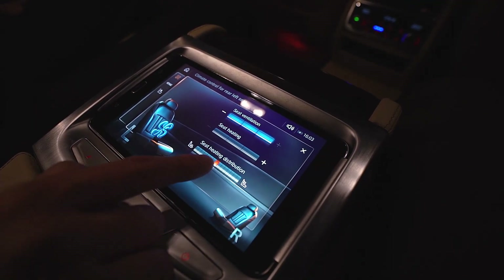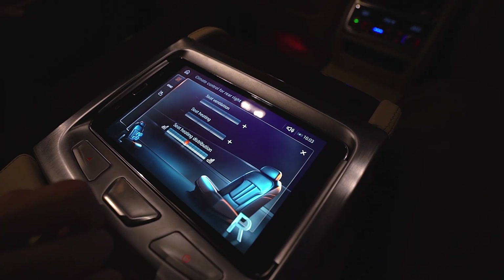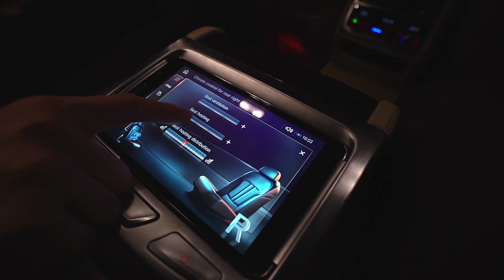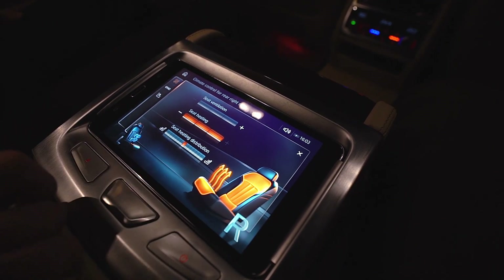I can choose how the airflow is distributed — whether I want it more on the seat or more on the back. This is for the right side. Alternatively, I can switch on seat heating and likewise choose between the seat itself or the backrest.